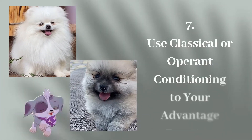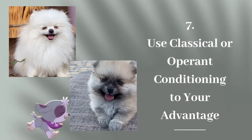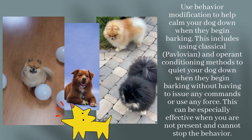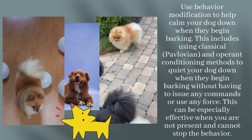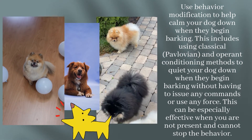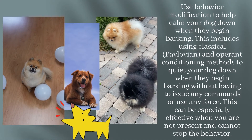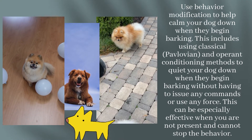Step 7: Use Classical or Operant Conditioning to your advantage. Use behavior modification to help calm your dog down when they begin barking. This includes using Classical, Pavlovian, and Operant Conditioning methods to quiet your dog down when they begin barking without having to issue any commands or use any force. This can be especially effective when you are not present and cannot stop the behavior.